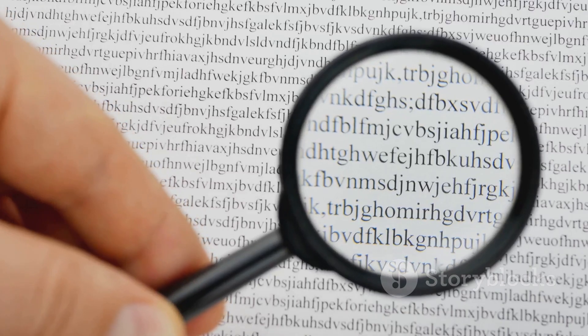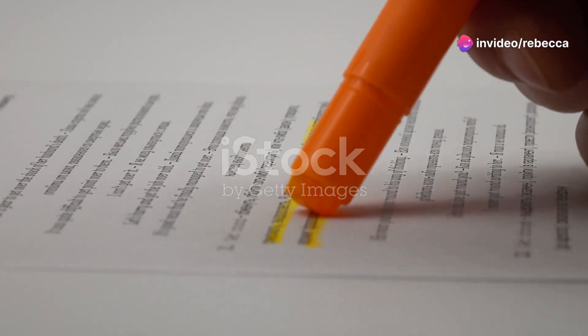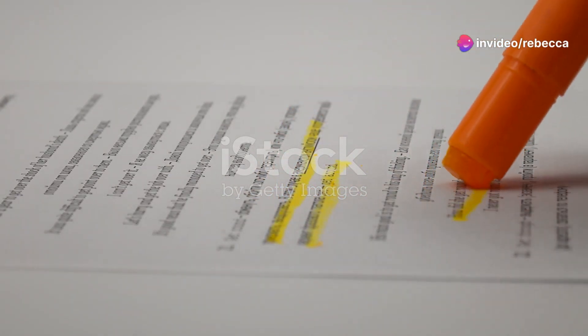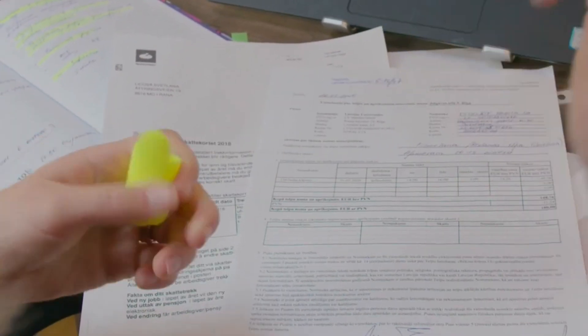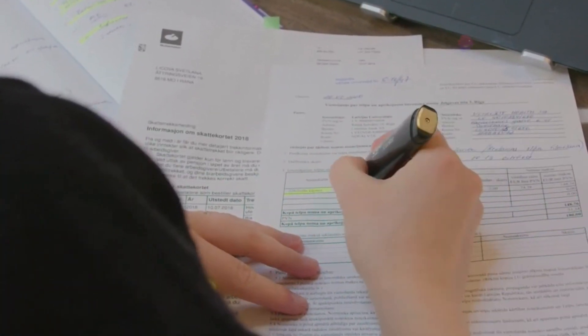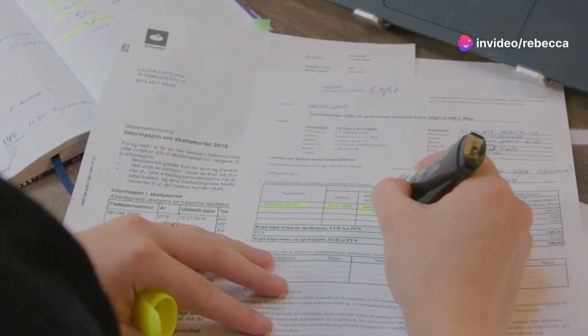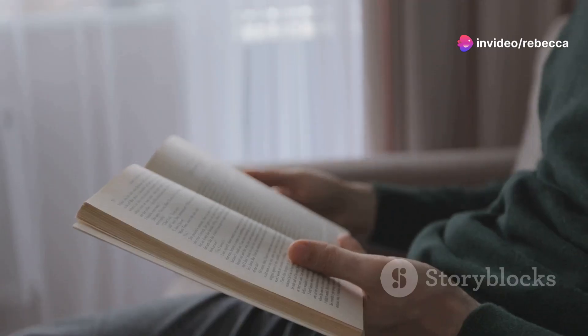Next, we have scanning. Scanning is a bit like being a detective looking for specific clues — you're not reading in depth. Instead, you're searching for specific information like dates, names, or key concepts. This technique works wonders when you need to answer questions or gather specific data from the text.